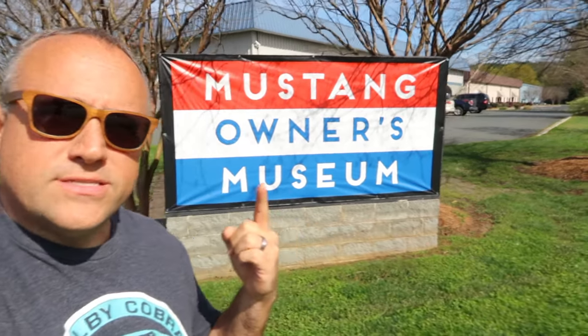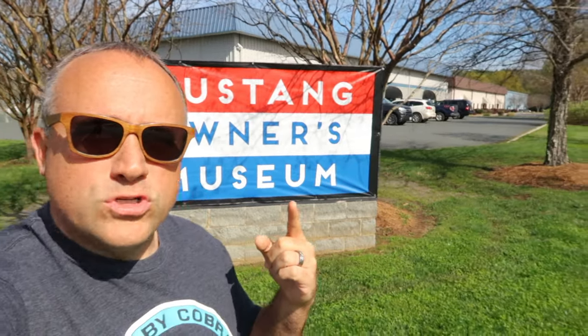Good afternoon my friends. Welcome back to the channel. Hitchhiking Yeti here and today is kind of a special vlog for me because we are going to be touring this place. This here is the Mustang Owners Museum located in Concord, North Carolina — just about two or three miles away from the famous Charlotte Motor Speedway, the home of the Coca-Cola 600.